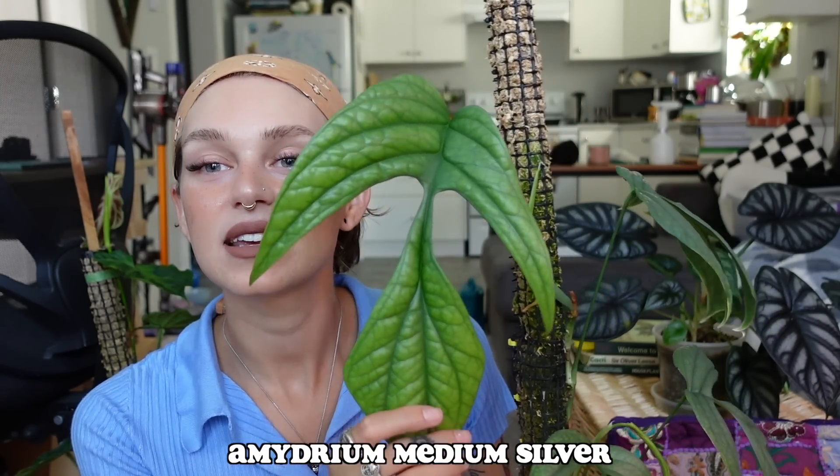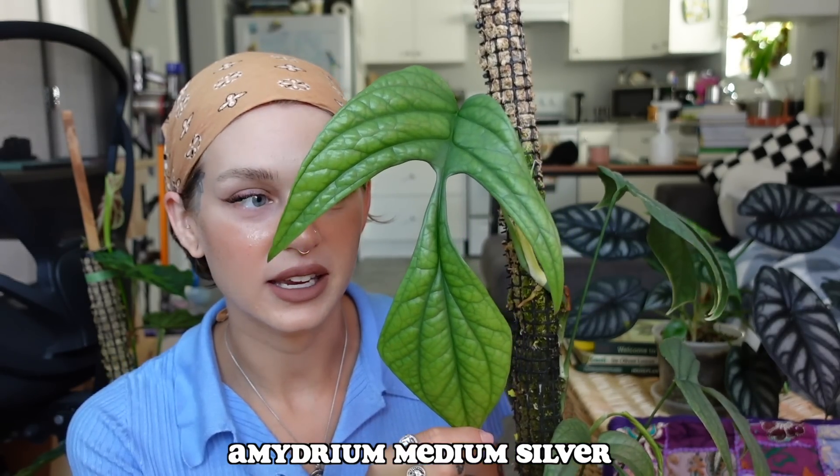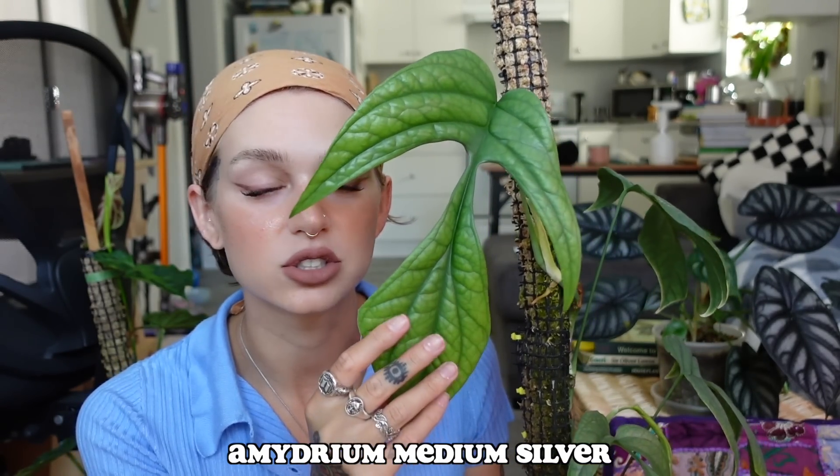Maybe I will start with the one right beside me — I am so obsessed with this. This is my Imedrium medium silver and this is the new leaf that I got. This unfurled probably about a week ago. It's just finishing hardening off and this is the first leaf this plant has given me outside of the cabinet, which is really cool. I actually have a whole video about how I care for this plant. It's so happy and doing super well — literally look at this compared to my face. I'm just so glad this plant is doing so well.